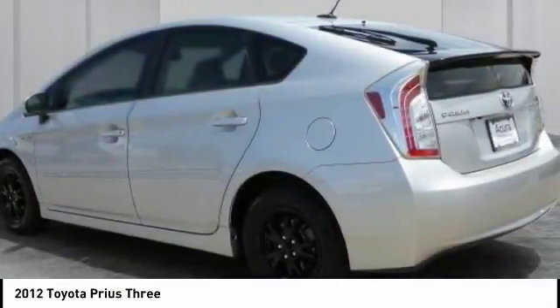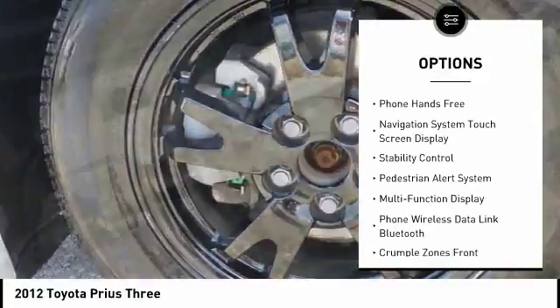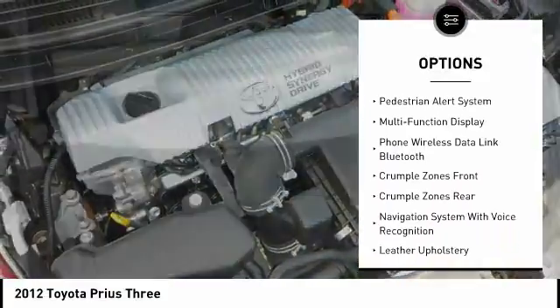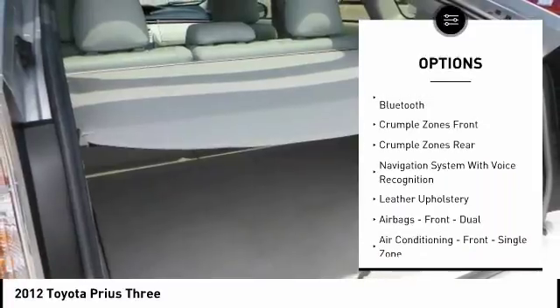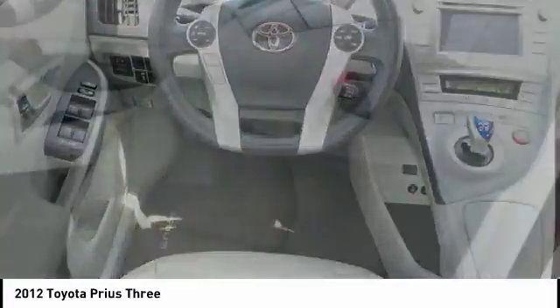Here are some of this vehicle's great options: traction control, stability control, power steering, cruise control, voice-activated navigation system, child safety locks, trip computer, trip odometer, overhead console, and daytime running lights.